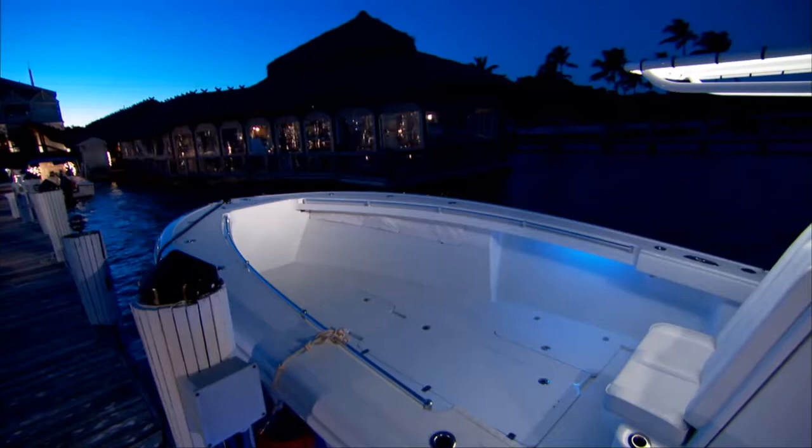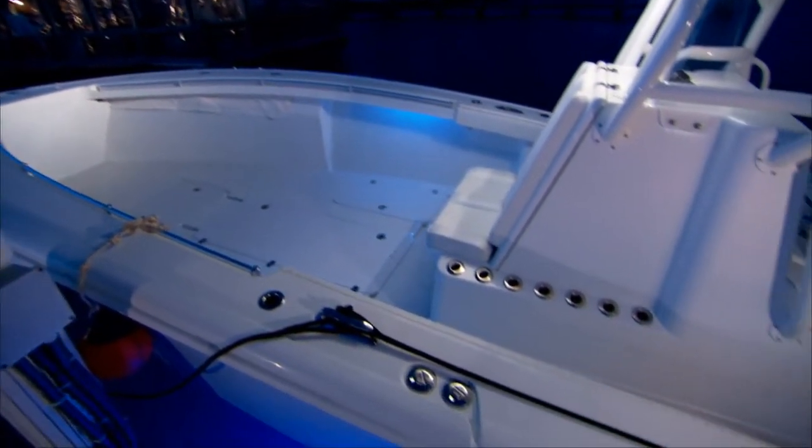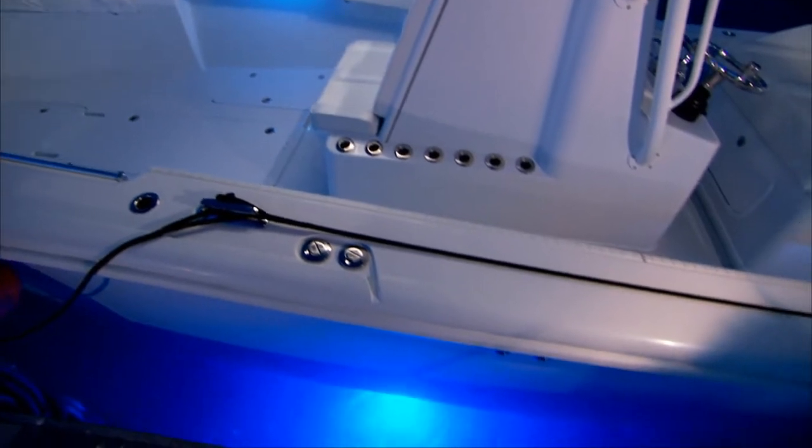So whether you're looking for fixed lights for your dock or waterfront property, or underwater lights for your boat, or spreader lights to illuminate the deck, Ocean LED makes the best quality light on the market.